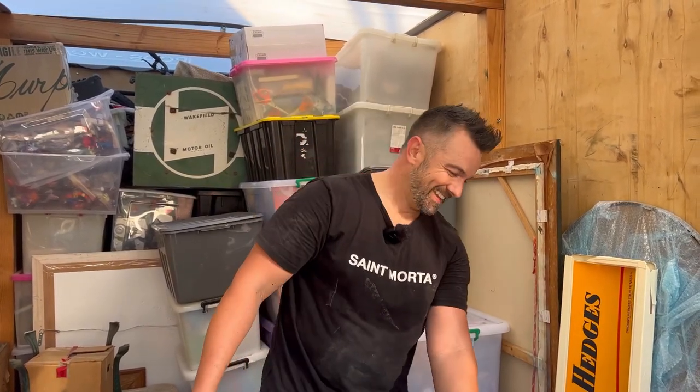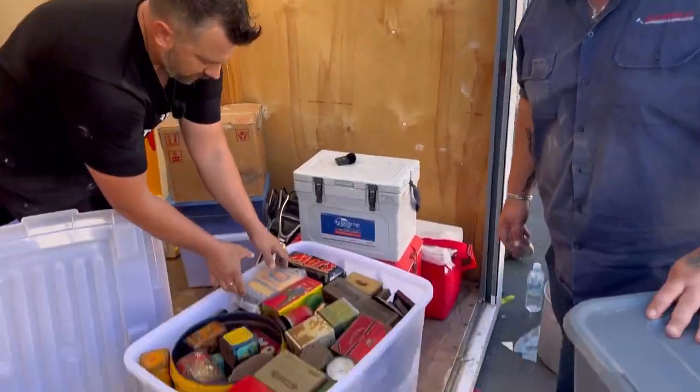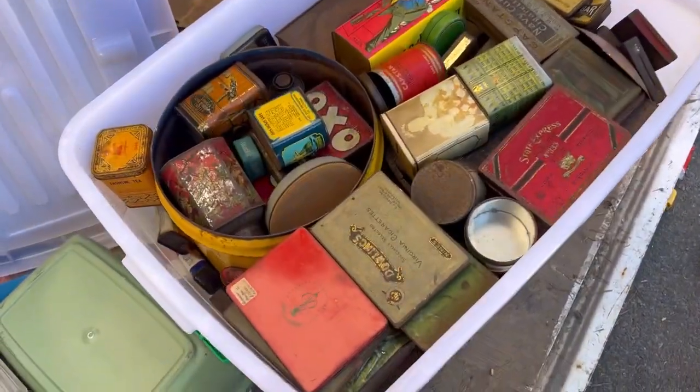I was offered $1,200 for all of the M&M dispensers. Do you reckon I'll get that here? I don't think I will — I think I should have taken the $1,200. I was greedy because I saw three listed at $1,200 on eBay, but I'm not an eBay seller so I should have just sold the lot for $1,200. But still, give it a crack — follow and see what we get.